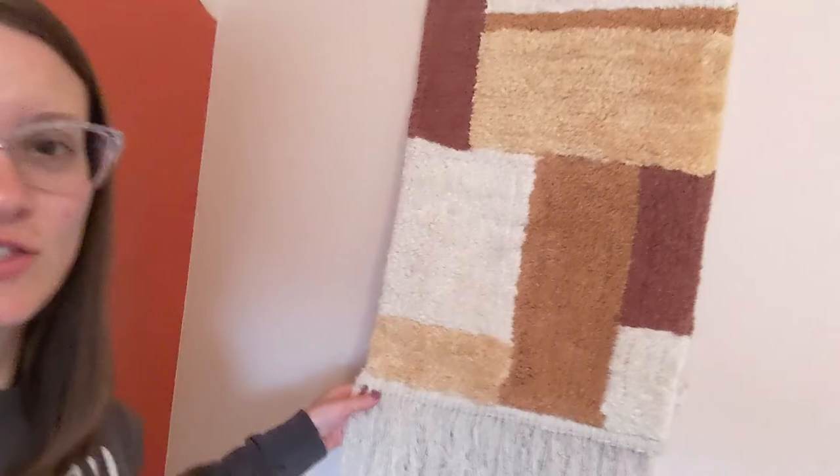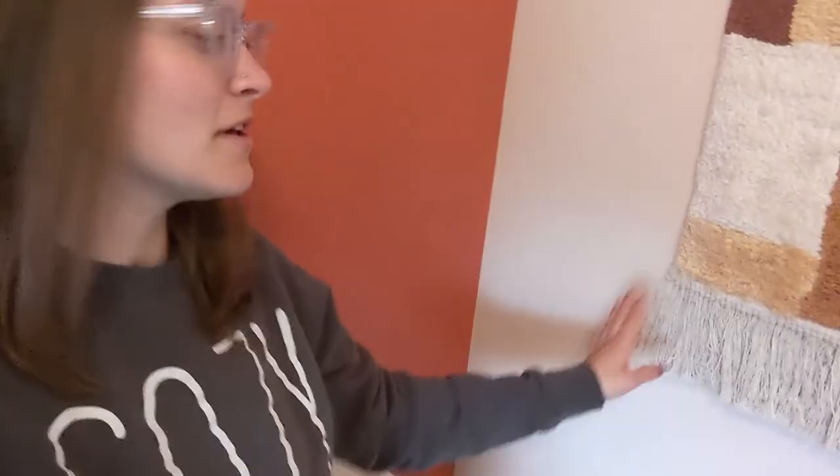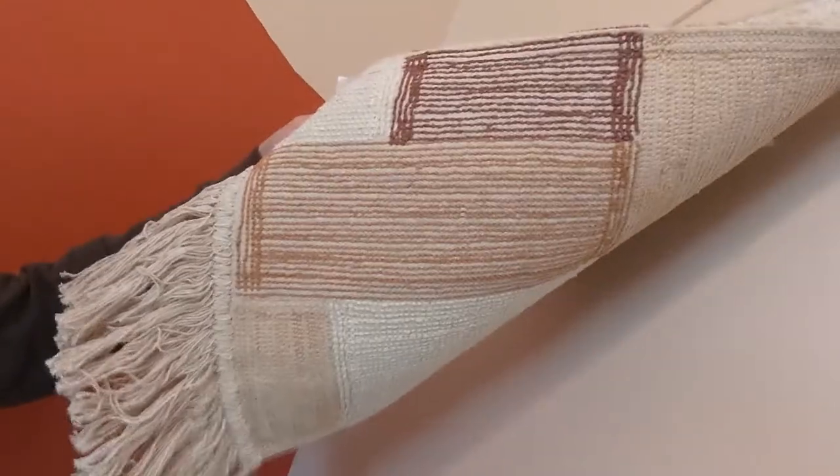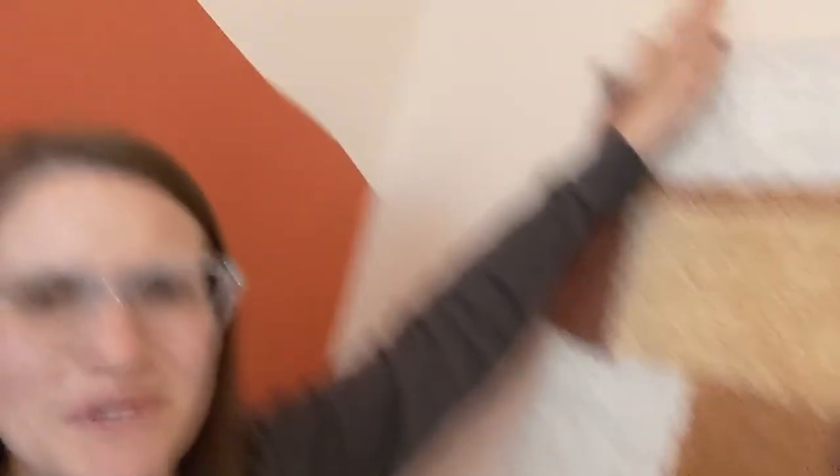First up is this gorgeous wall hanging. It is like the perfect color match to our sand dunes over here, and it just goes so well with the earthy tones. It has the boho fringe. It's so well made — just look at that stitching — and it was super easy to hang. I just threw up a nail and hung it.